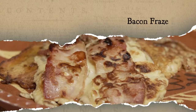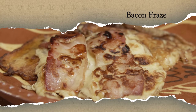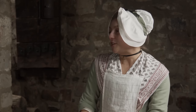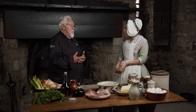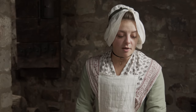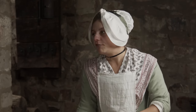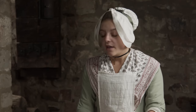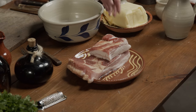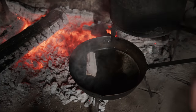The next dish we're making is called bacon frays — it's a bit like bacon pancakes. This is a recipe you can make a little richer with nicer ingredients, or use very basic ones. For our pancake batter, we're going to use cream, but you could easily use water if you don't have access to cream. The first step is to cook the bacon in our frying pan on the hearth.